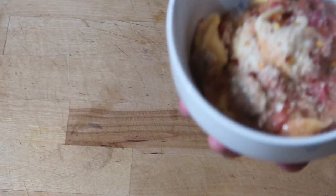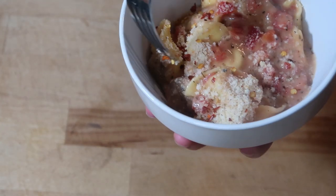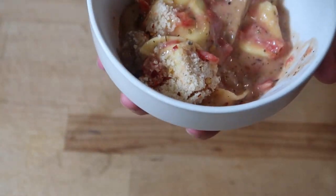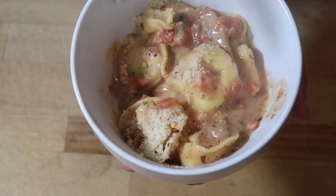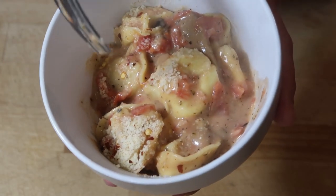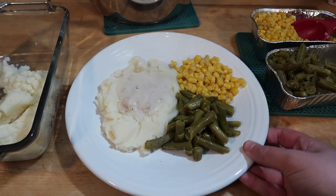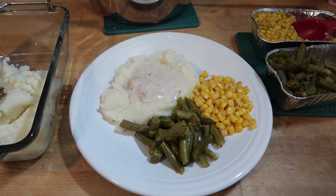I'm going to do a little taste test. This is really good! The second quick meal I'm going to make is veggies with mashed potatoes and chicken gravy.